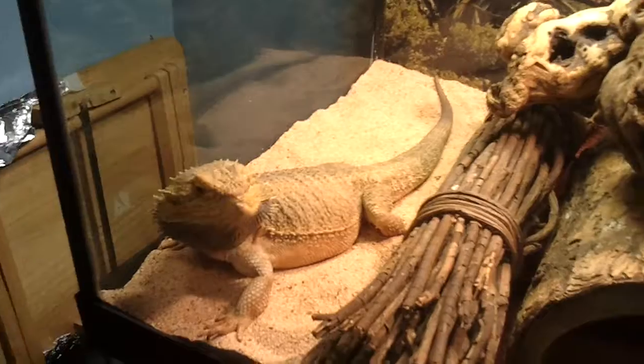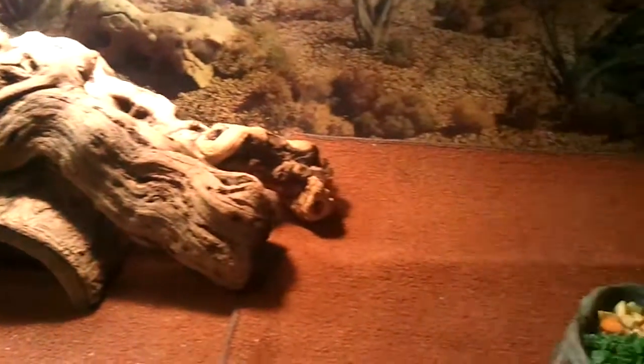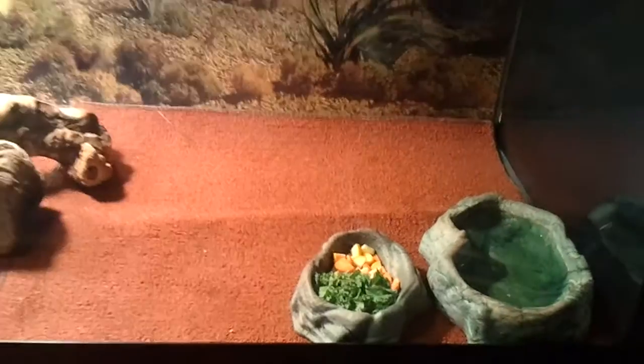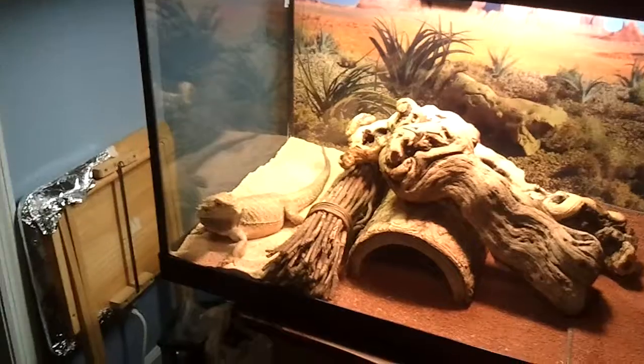Right now he's huffy and puffy because of the next dragon I'm about to show you. That's his cage — him hanging out in his little sandbox.